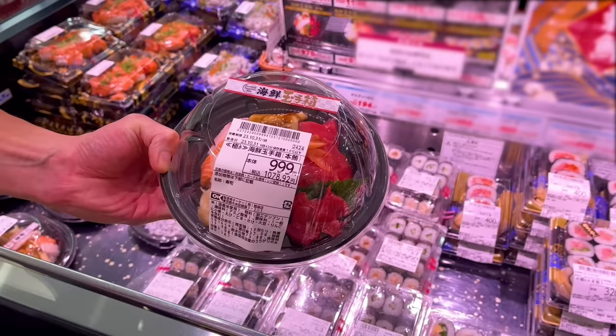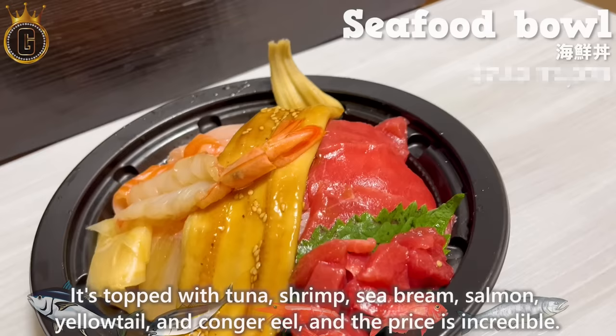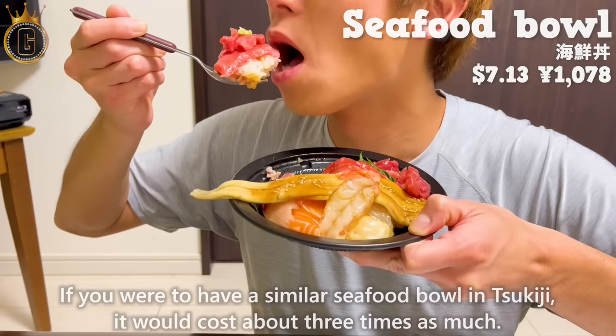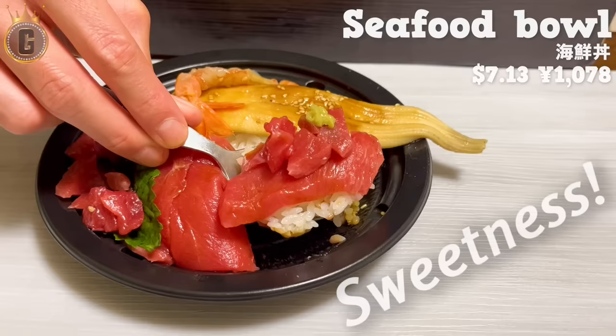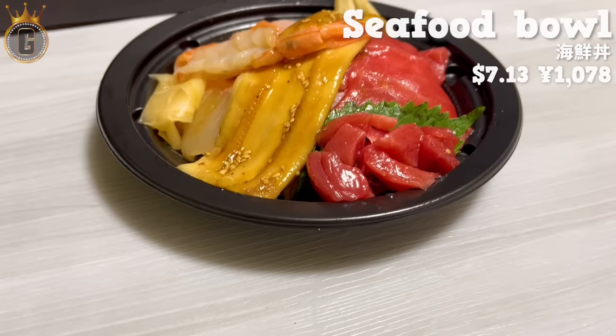The next one is a seafood bowl topped with tuna, shrimp, sea bream, salmon, yellowtail, and conger eel, and the price is incredible. If you were to have a similar seafood bowl in Tsukiji, it would cost about three times as much. The conger eel is seasoned with a sweet sauce and has a fluffy texture. The salmon melts in your mouth, the shrimp has a plump texture and sweetness, and the tuna has a rich flavor. It's fresh with no fishy smell — a truly luxurious seafood bowl.